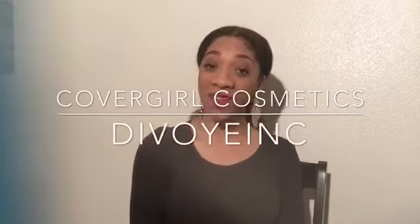What's up Cyber City? It's me, D'Voye. I'm back.